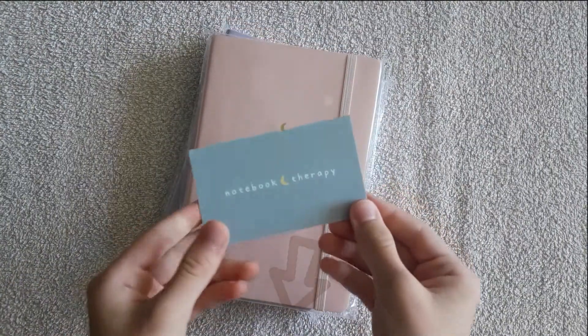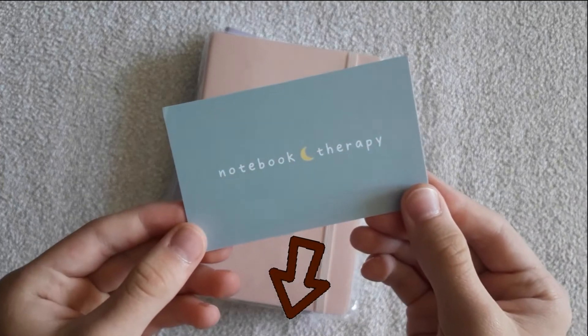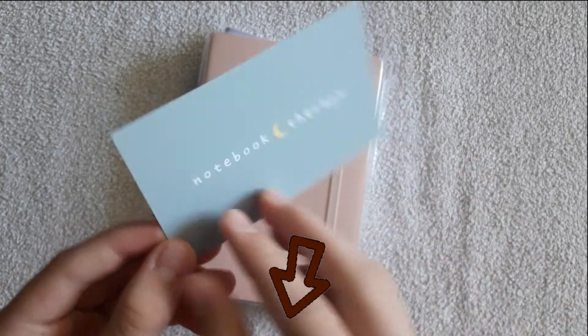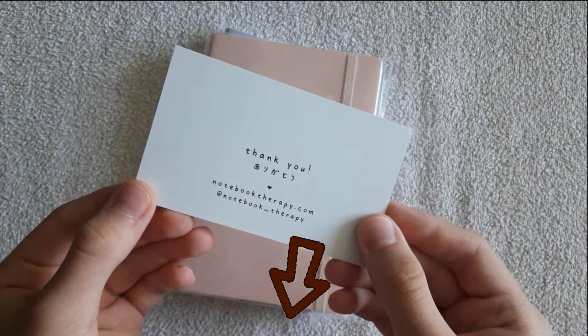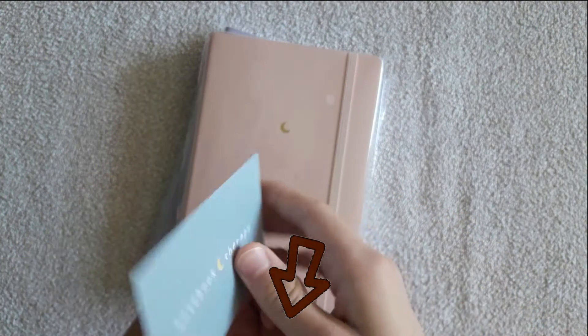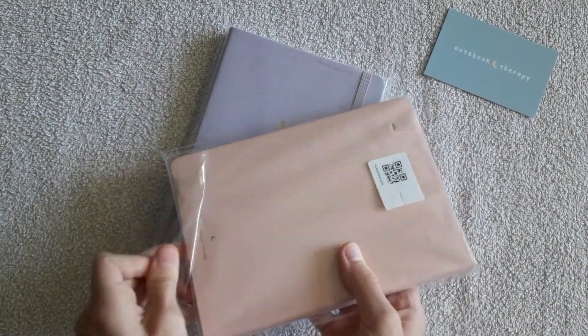This time I ordered two notebooks from Notebook Therapy. I will link their shop below in the description box, so if you are interested you can visit their website. They have a great choice of stationery, notebooks, and other cute things — it's a great shop and I highly recommend you have a look.